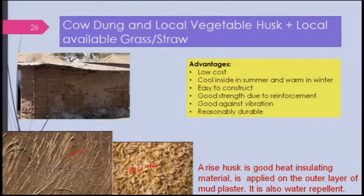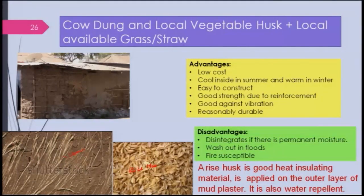The advantages are similar: low cost, cool inside in summer, warm in winter, easy to construct, good strain due to reinforcement, and good against vibration — particularly in earthquake-prone regions — and reasonably durable if you add sawdust and other local materials. The disadvantage is it disintegrates in permanent moisture, particularly in coastal areas, washes out in floods, and is fire susceptible, though when mud is used it is not affected as much.